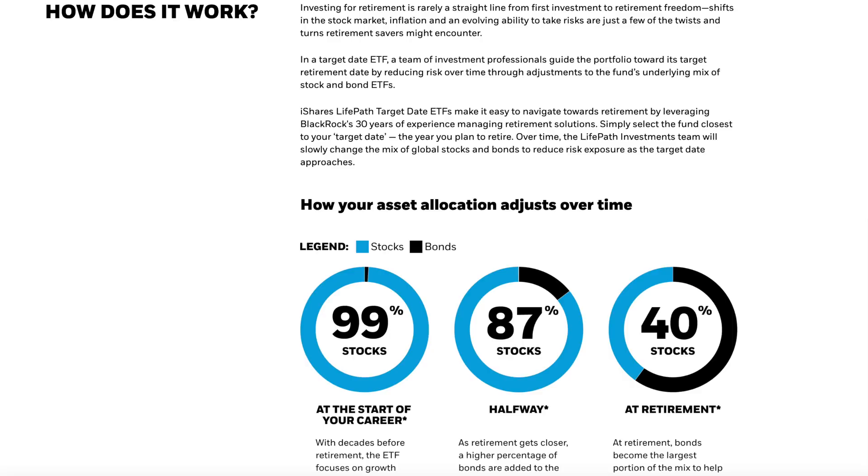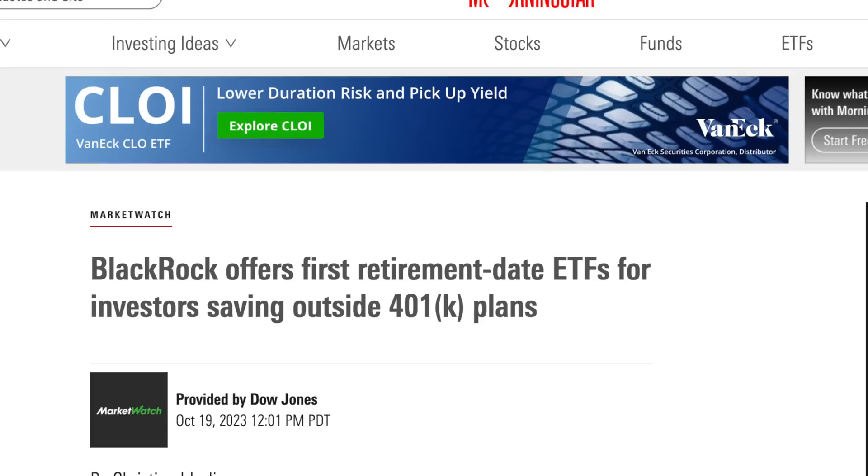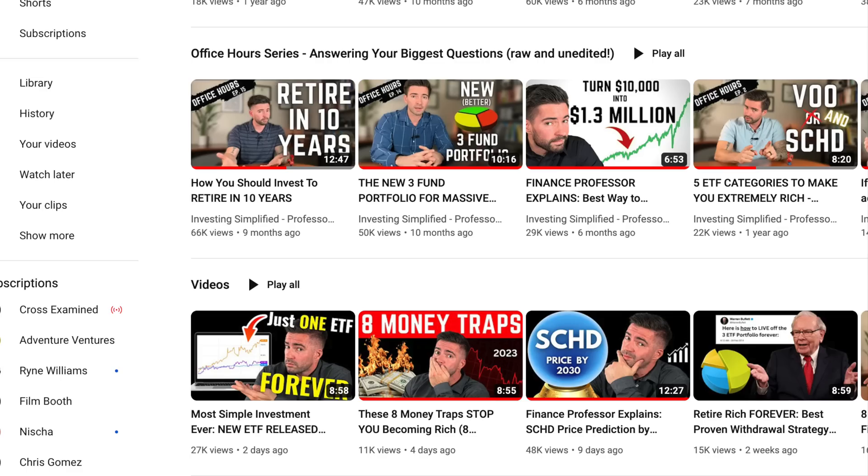Getting right to it, the first category is the all-in-one category. You could just invest in this one ETF and be very diversified, very safe, and it actually changes its allocations based on your age. The closer you get to retirement, the more safety it gives you — like having a financial advisor do the work for you, but at one one-thousandth the cost. This category is the target date fund category. Target date funds used to only be available in 401ks, but recently they released the first target date fund ETFs.